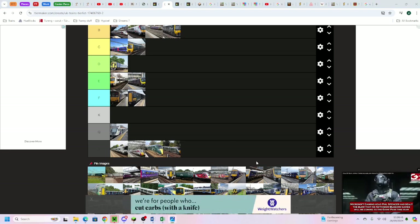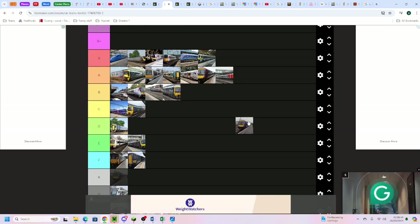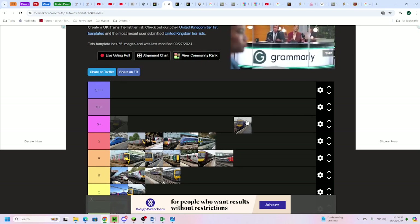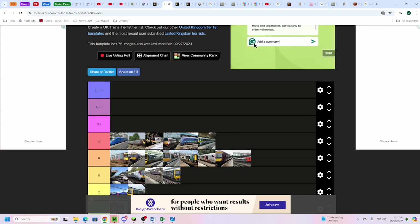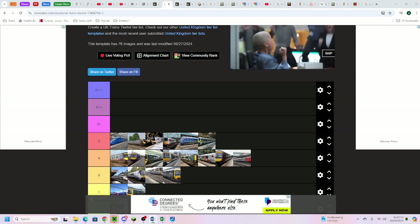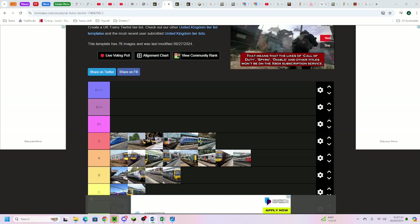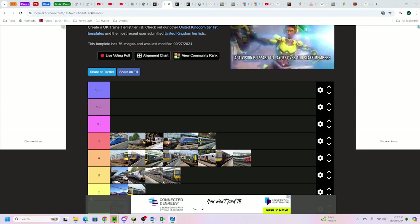The Class 170 by Northern nets itself into A tier. It's pretty similar to the Cross Country version except there's no catering and no first class - just quite a generic 170 in standard class. But still a good standard class - the seats are quite comfortable and you've got tables at every seat.